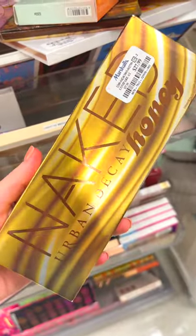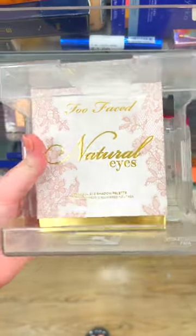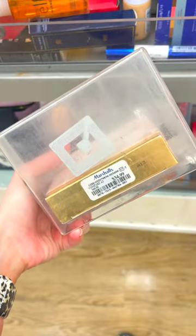Another eyeshadow palette — this one is from Urban Decay. It's the Naked Honey palette for $27.99. This palette I thought was super overpriced. This is like a really old palette and they had this for $34.99.